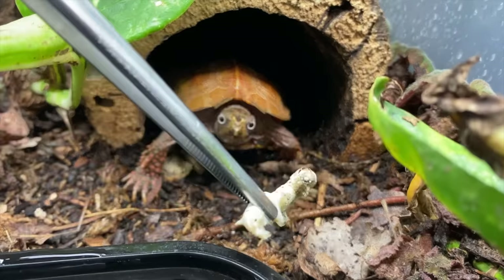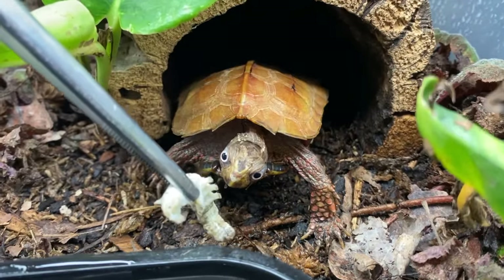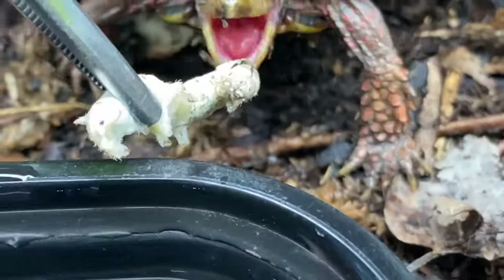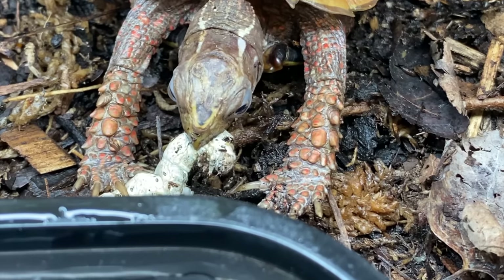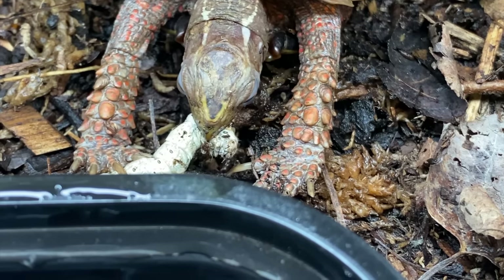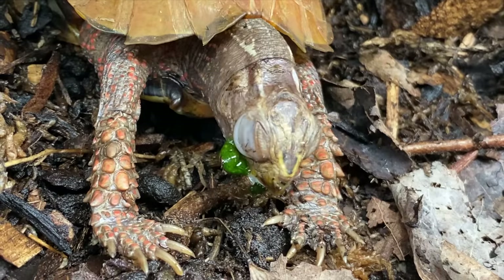Here you go, come on dude! That's for you. You got it — now he's gonna do his terribly slow eating. There's some good nutrition there with all that mulberry.